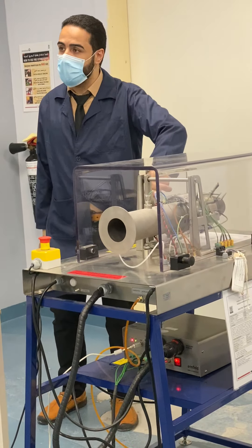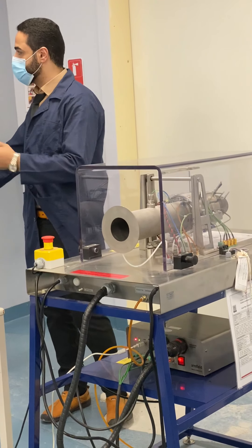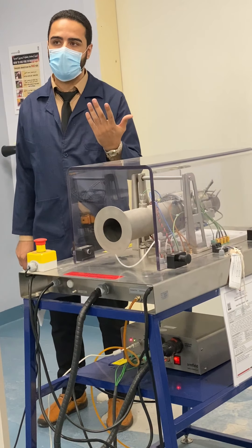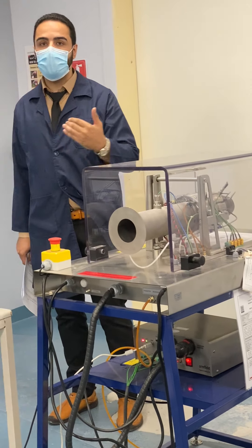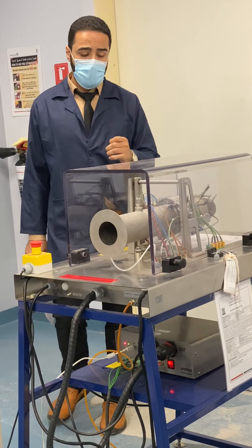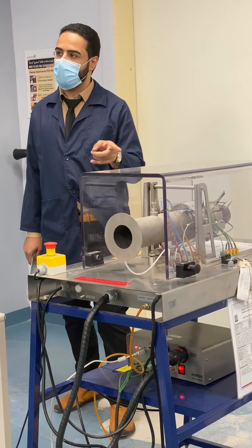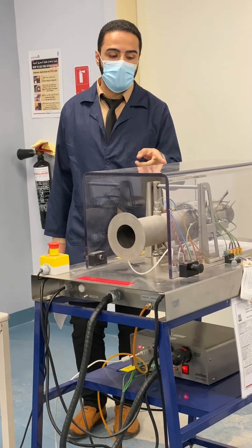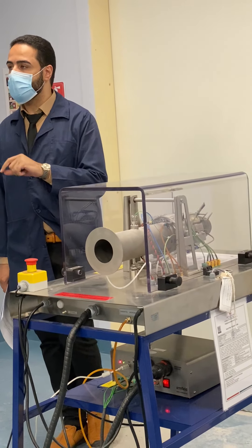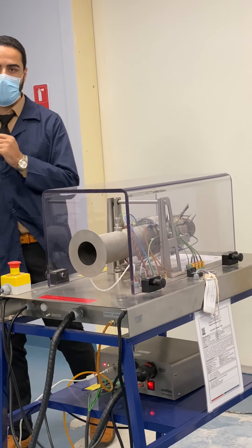The Aeroshell oil serves two functions. First, it acts as a lubricant for the bearings. Inside the engine, there is a shaft connected to the compressor, the turbine, and all moveable parts. Two bearings hold and connect the shaft to the outer casing, and those bearings require lubrication.